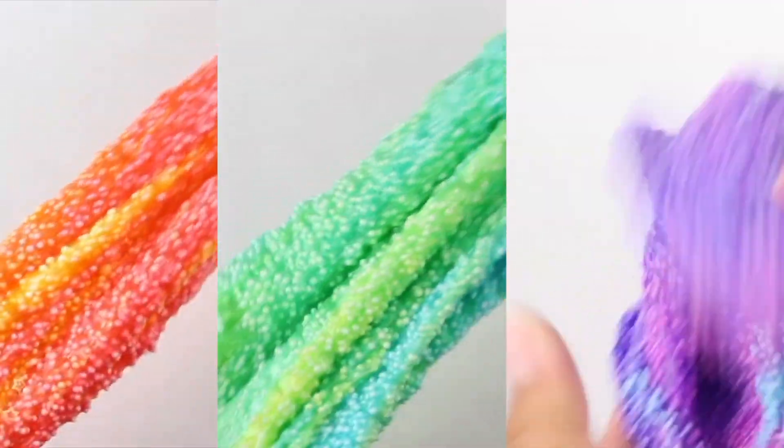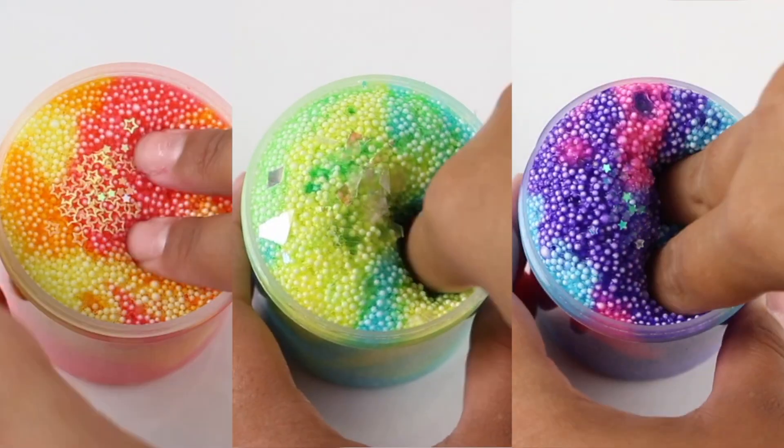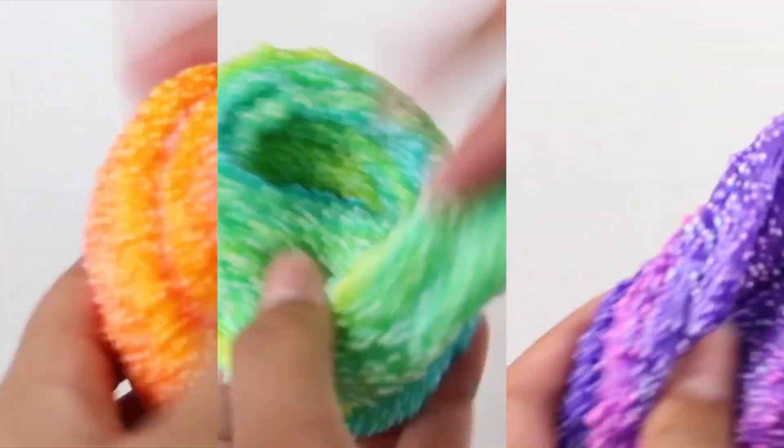The second collection on the shop is a set of all my micro floams — this one comes with galaxy, solar flare, and celestial. It also comes with a pop socket, fix-it mist, and an extra bag. I'm really excited and hope you guys like these; a lot of you were asking for them.